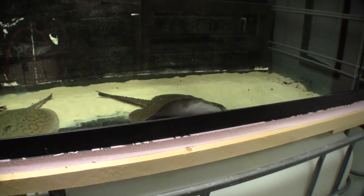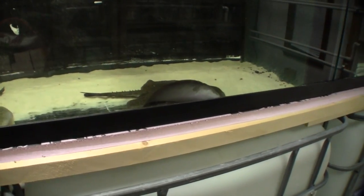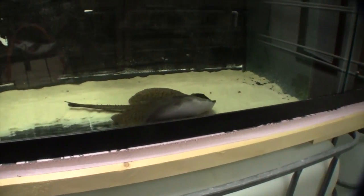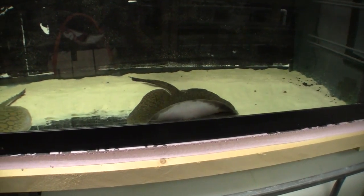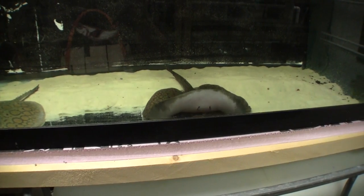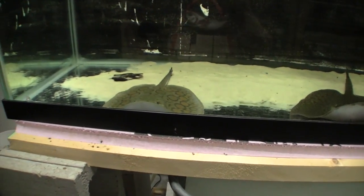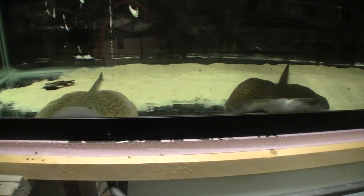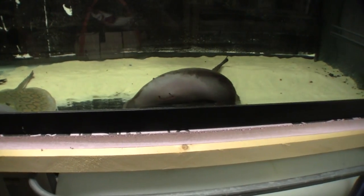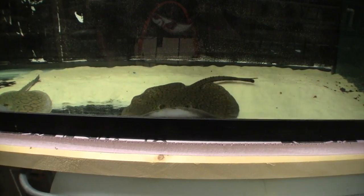I wanted to get a little video of the stingrays that I've been having in my fish room now for about a month. Tomorrow they go to a new aquarium at a client's restaurant, into a tank that was built specifically for them. It has been a real pleasure having the rays in the fish room, and I've been meaning to take some video of them before they were out of here.